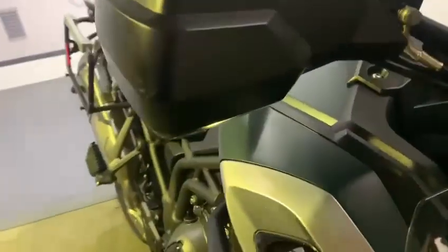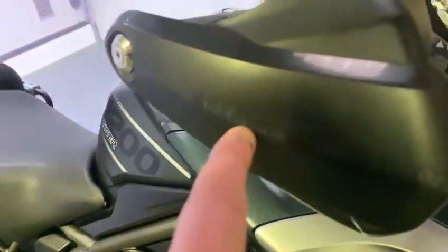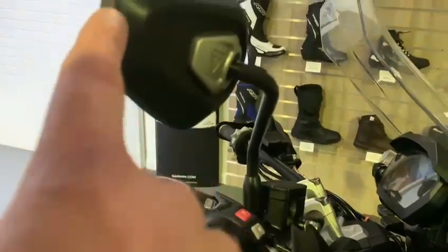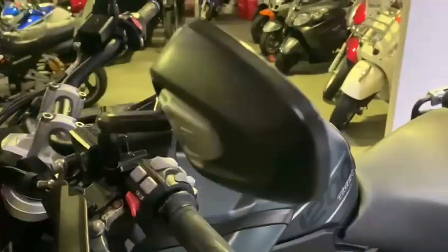Coming up to the top — hand guards are really good on both sides. There is a little bit of scuffing just along the side on this one. Mirrors are good, a little bit of scuffing there as well, but on this side all good. All nice paintwork down the front there — paint is really good.